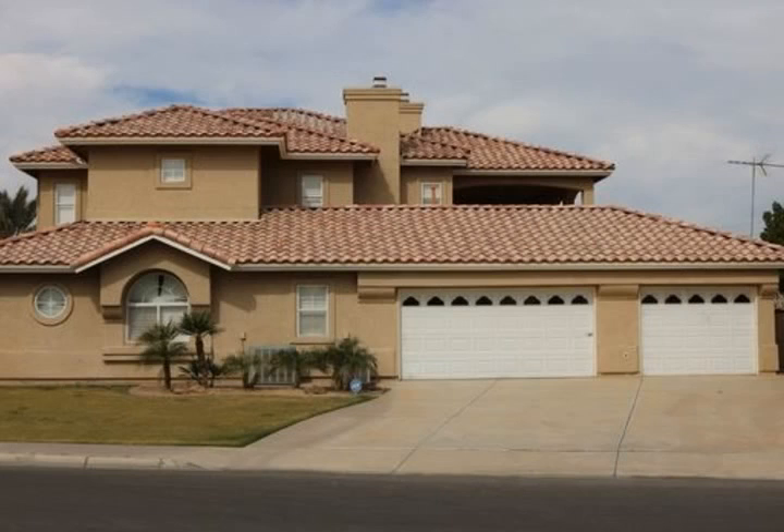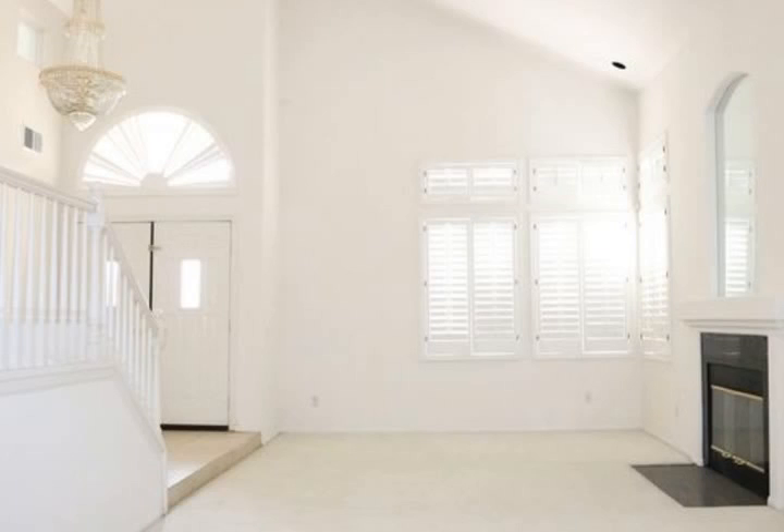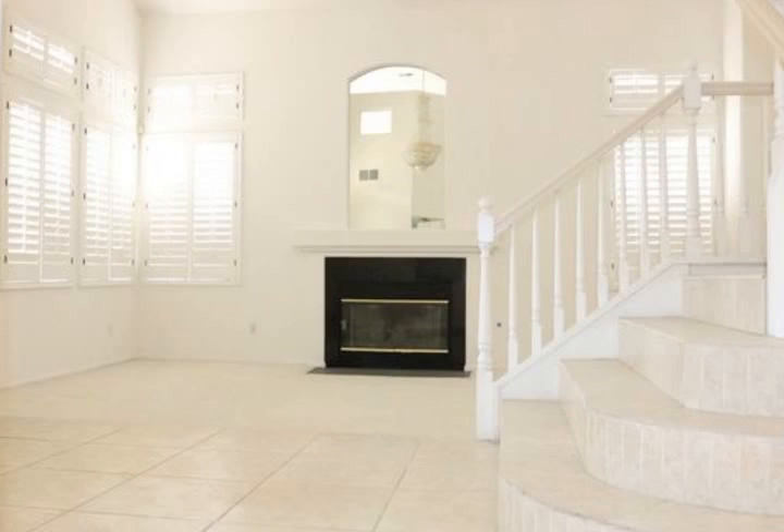Home is built to entertain with a huge backyard, covered patio, indoor bar and lounge, ideal for having gatherings with family and friends. Open concept kitchen is a chef's delight.